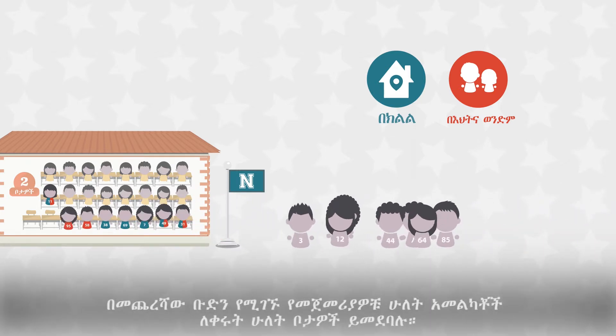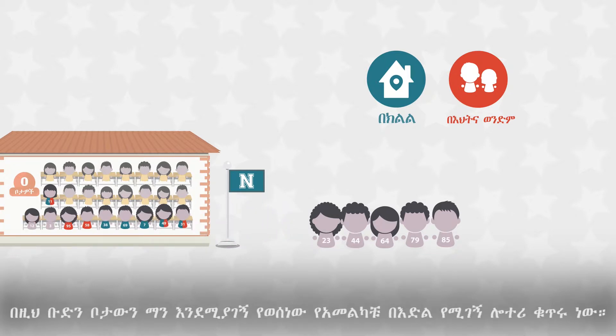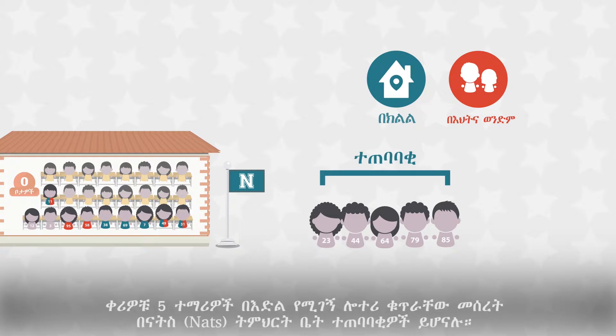The first two applicants in the final group receive a match into the two remaining seats. For only this group, it was the applicant's random lottery number that determined who would get the seat. All 10 seats at NATS school are filled and no more placements are made at this school. The remaining five students are waitlisted at NATS school in the order of their random lottery numbers.